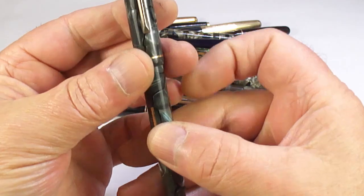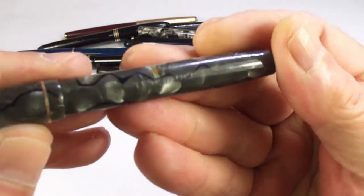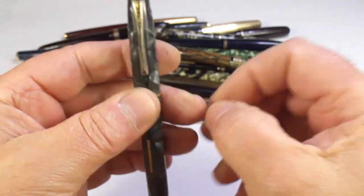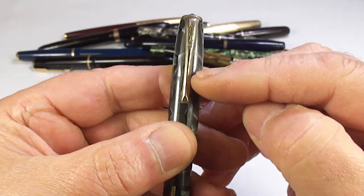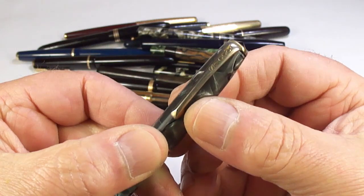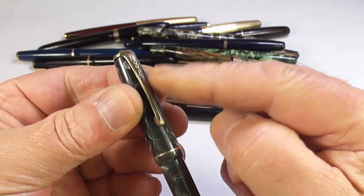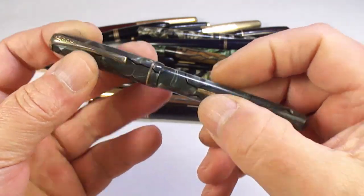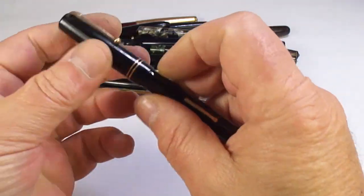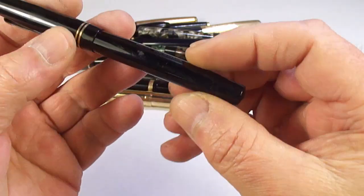What we've got here is a Boots Chatsworth pen — you can see the imprint says 'Chatsworth.' The clip on these particular pens and the Burnhams had very thin plating which wears off easily. We may get this clip replated, as that'll make a nice pen for somebody to use.